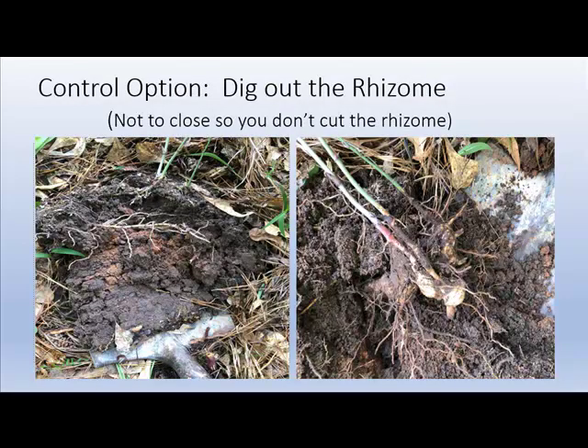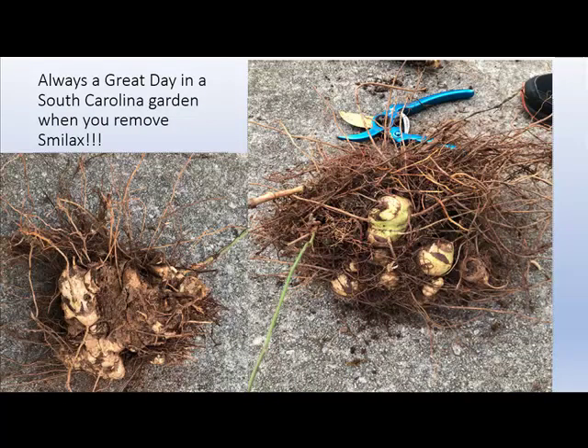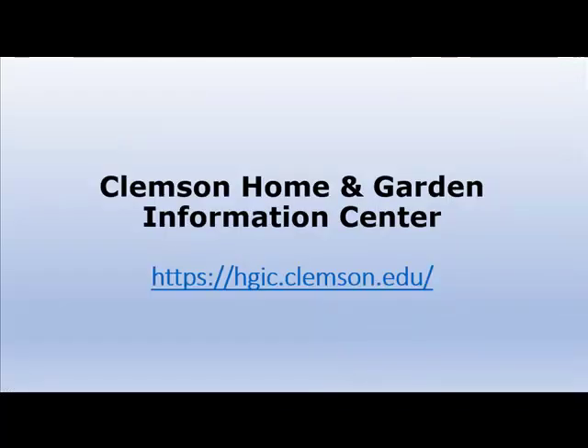Another option is to dig out the rhizome. You've got to be cautious with your shovel — don't get too close and cut it into pieces, because that will rejuvenate vines and runners. Stay far enough away so you can lift it up and get that rhizome out. You can tell when a Smilax vine has been cut off numerous times at the ground and not dug out. It's a great day in the South Carolina garden when you can remove Smilax!